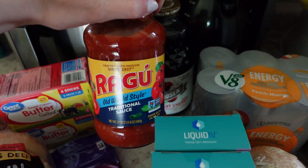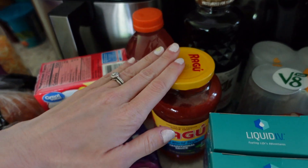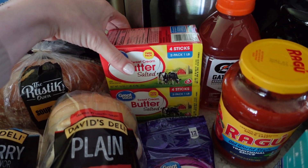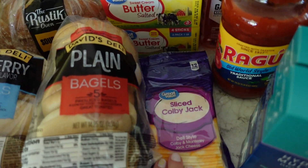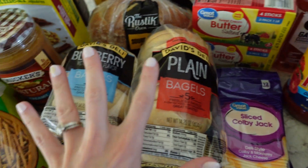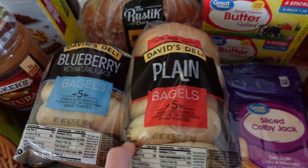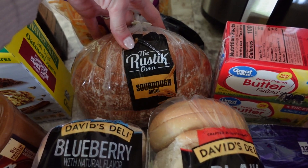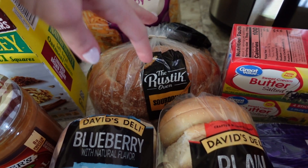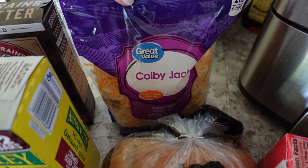And then we got some pasta sauce — the Ragu traditional sauce for pasta, obviously. Grabbed some butter because I made brownies the other day and we are running out. We got some sliced cheese. Stocked up on our bagels — the blueberry and then the plain. These are the David's Deli ones; they're super cheap but really good. We got some more sourdough bread — really good with peanut butter and honey, a little snack or breakfast. Colby Jack shredded cheese.